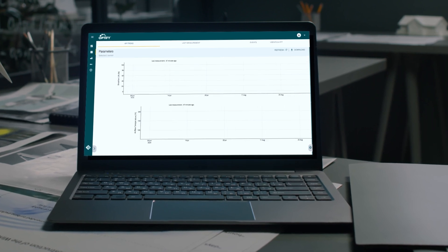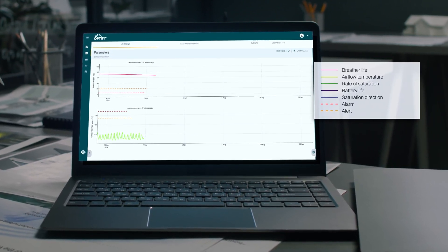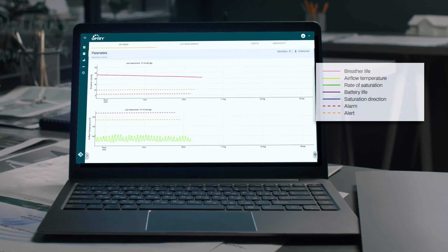With the OptiFi platform, monitor breather life, airflow temperature, rate of saturation, battery life, and saturation direction in real-time.